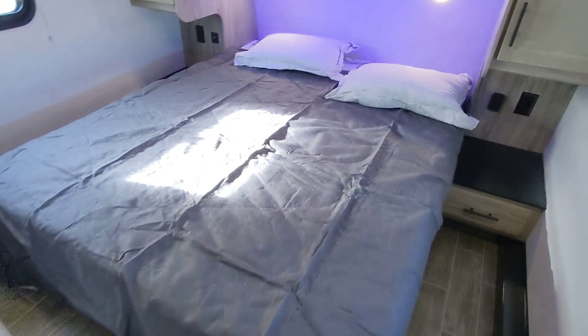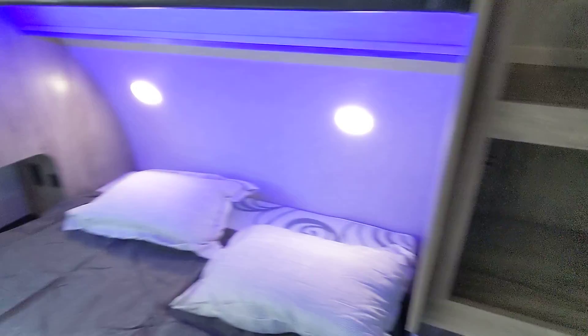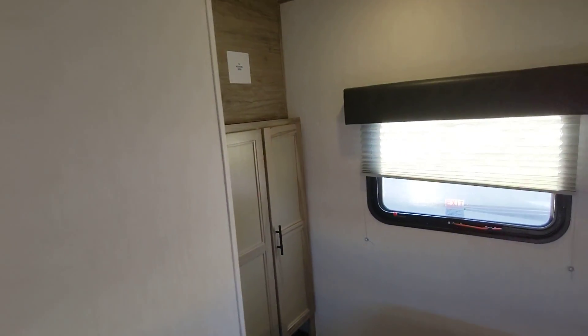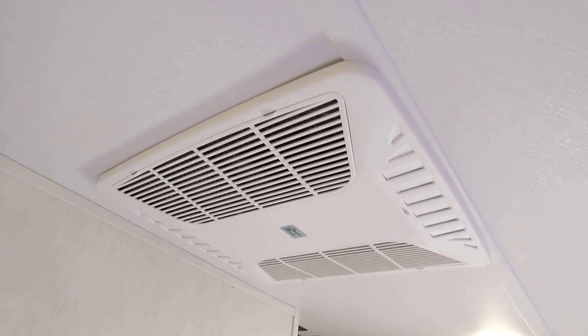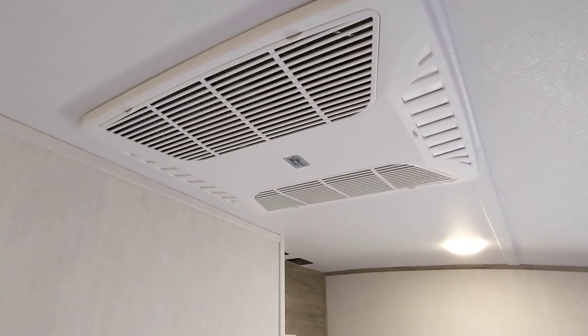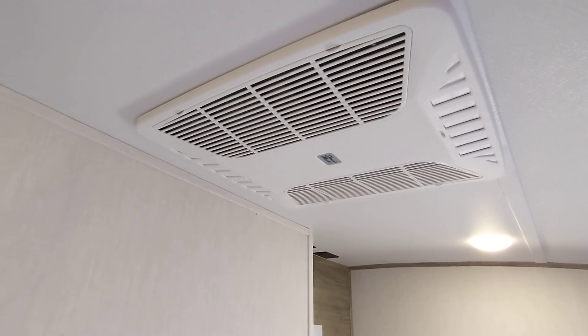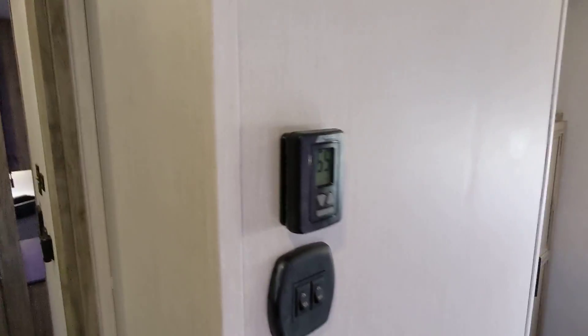Here we have the master bedroom with a wardrobe on each side, an entertainment center, and a closet. Here's the second AC. What's really great about the Arctic Wolf is that both ACs are ducted together in a racetrack setup, so both ACs work to cool the whole RV rather than just individual zones. You have a secondary thermostat here as well.